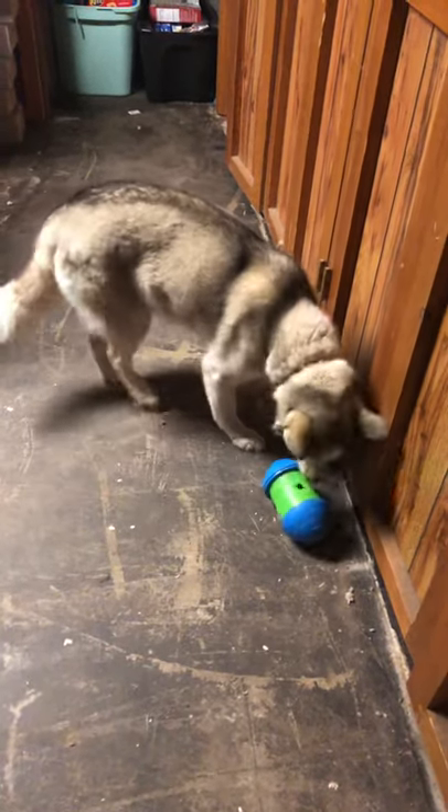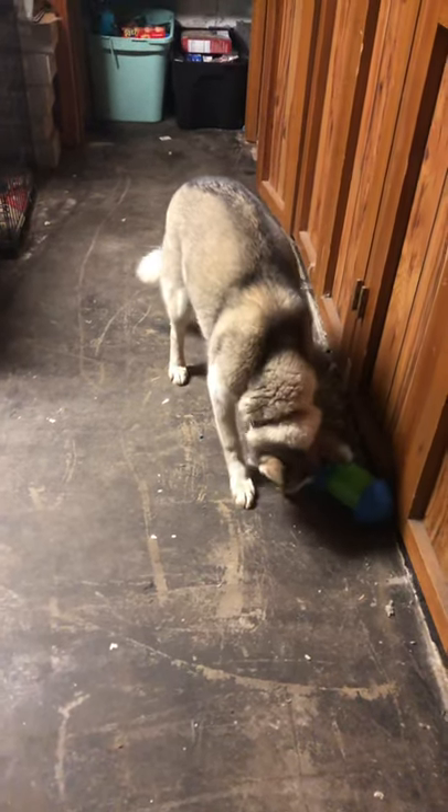I have a couple treats in there that we also got from the dumpster and it's just great for her. She's distracted as all get out. And now you can see why I've been kind of absent.